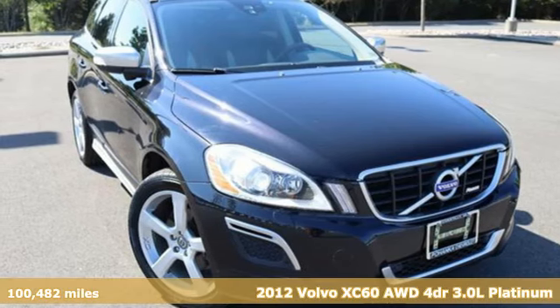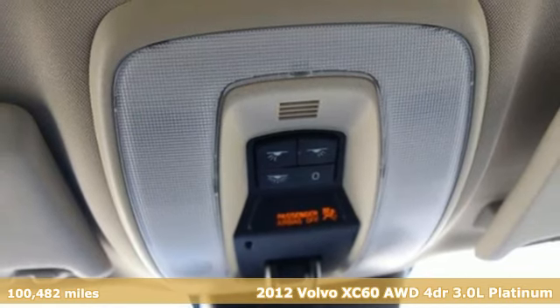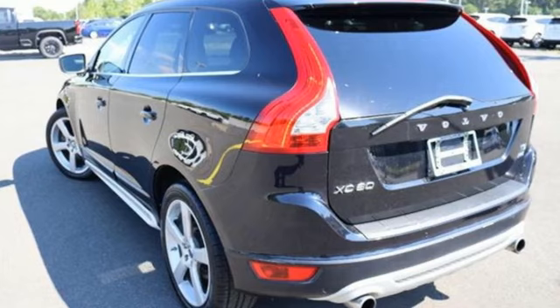It's a 2012 Volvo XC60. It is designed for real people living real lives, namely you. And with features like these, every drive is a pleasure.